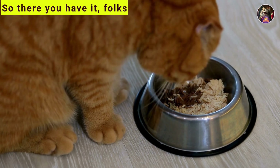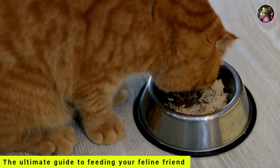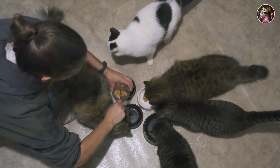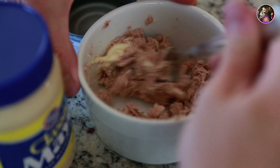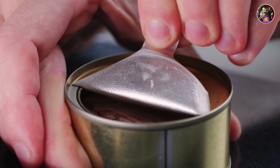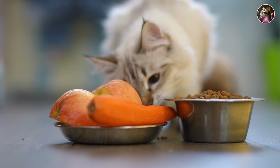So there you have it, folks — the ultimate guide to feeding your feline friend. Remember, a happy cat is a well-fed cat, so keep those bowls full and those whiskers twitching. Until next time, happy eating, and may your furballs forever be in foodie heaven.